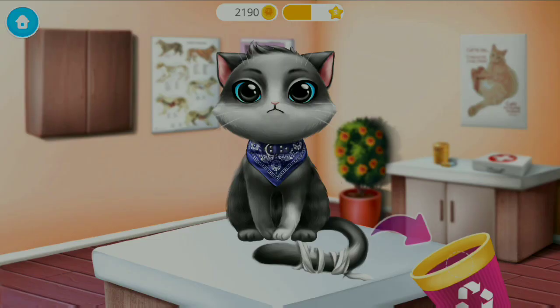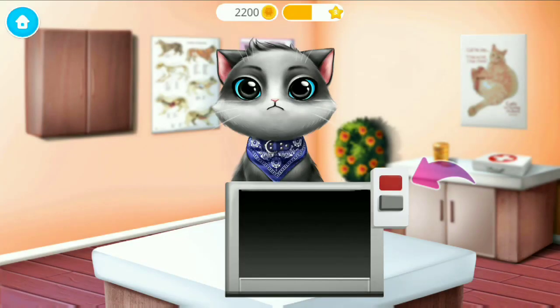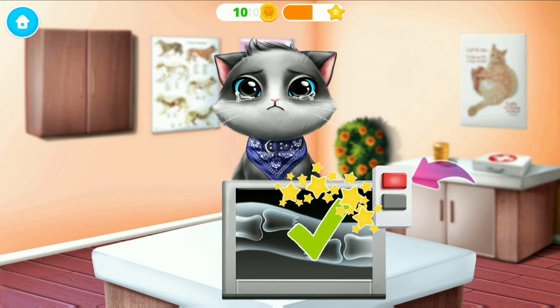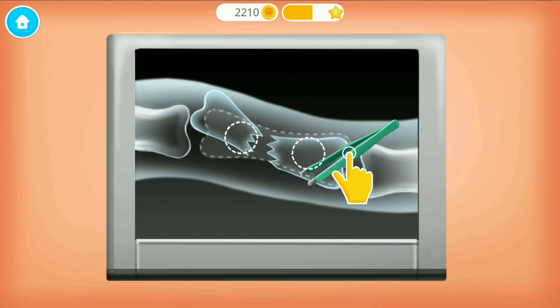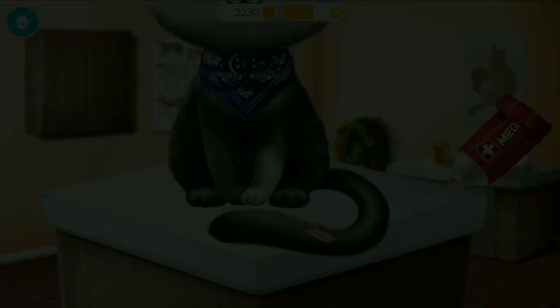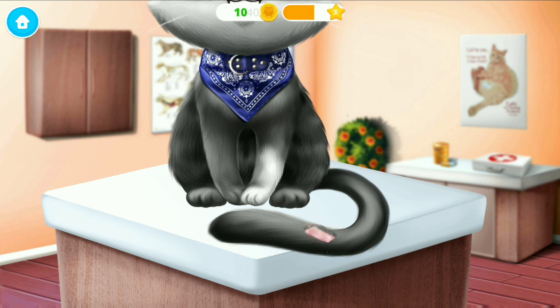Remove the old bandage. Turn on the x-ray. Oh no! The tail is broken! Can you fix it? Apply some medication. Much better! Now add the new bandage.